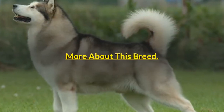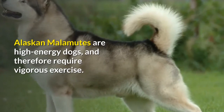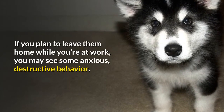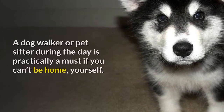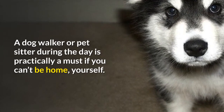Alaskan Malamutes are high-energy dogs, and therefore require vigorous exercise. If you plan to leave them home while you're at work, you may see some anxious, destructive behavior. A dog walker or pet sitter during the day is practically a must if you can't be home yourself.